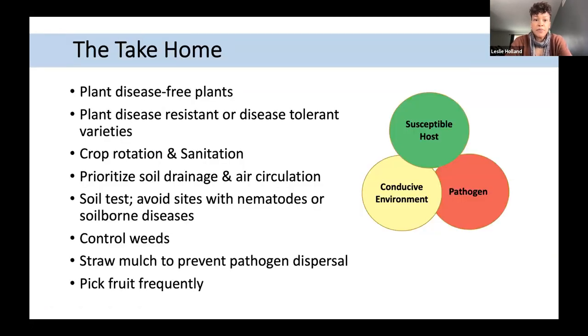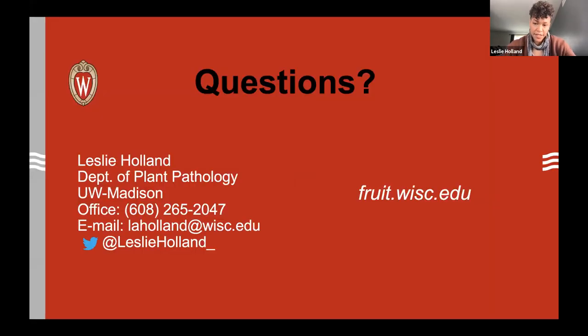The take-home from this disease overview: plant disease-free plants and select varieties that are disease-resistant or disease-tolerant. Use crop rotation and sanitation to make environments less conducive for the pathogen. Prioritize soil drainage and air circulation. Soil test if available to assess your planting site. Control weeds, use straw mulch if possible especially for anthracnose, and pick fruit frequently to reduce ripe fruits remaining in the field.